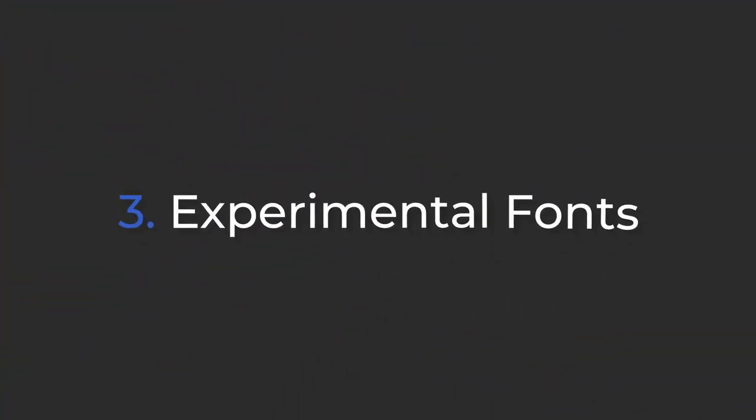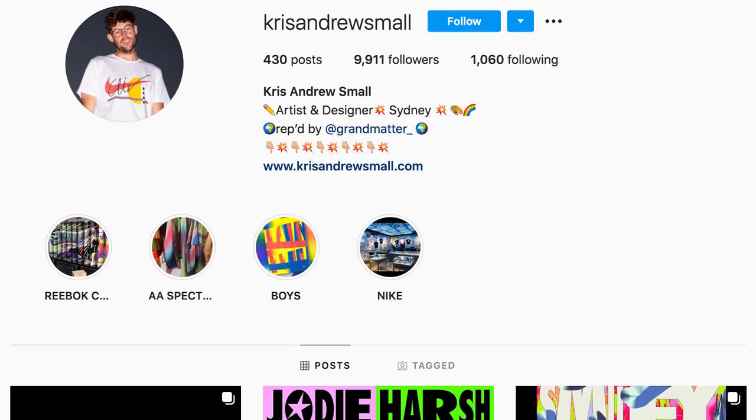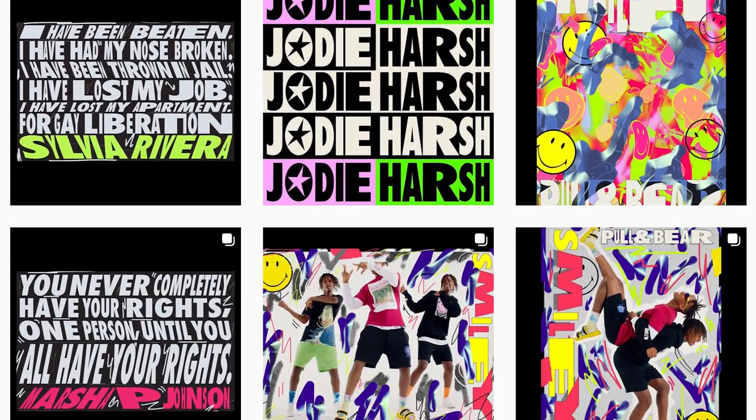Experimental fonts have absolutely exploded in 2020. This trend is all about pushing design boundaries to their limits and many designers have been tapping into the most creative experimental typography techniques to evoke an edgy and rebellious tone. Sydney artist and designer Chris Andrew Small uses a creative mix of fonts, blending italics, different widths and a range of other typographic variations to create his striking pieces.